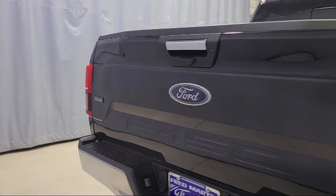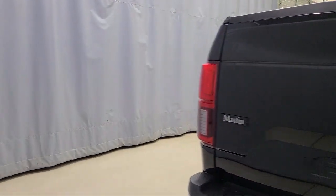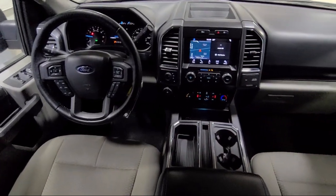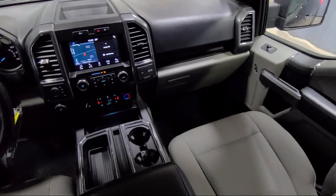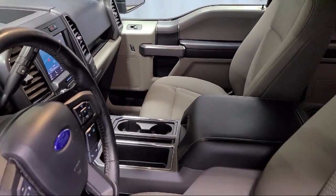It also features the XLT power equipment group, 500 pound payload package, chrome bumpers, power glass heated side view mirrors, rear view camera, and has less than 80,000 miles on the odometer.